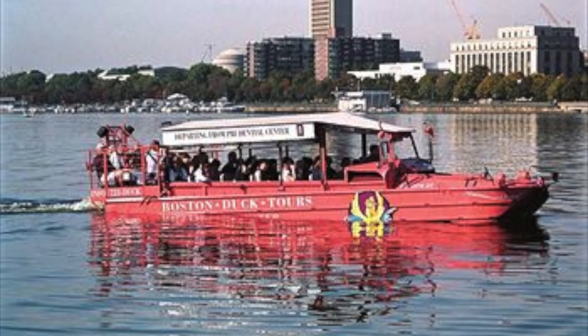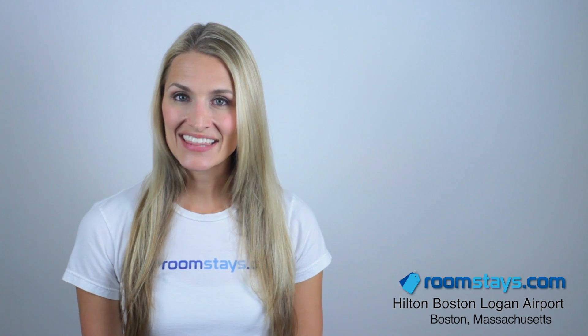The hotel is also in a prime location to explore this historic city, with Boston Harbor Island State Park and Liberty Wharf just a few miles away, and the downtown business district a short drive away.